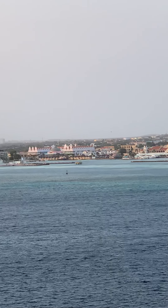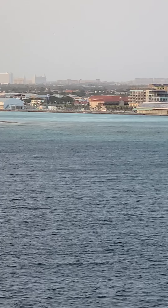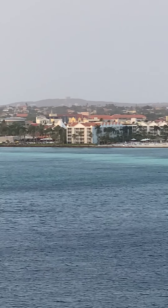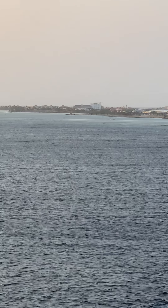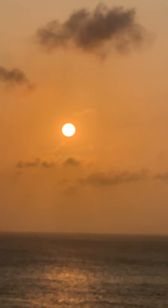Hope you all enjoy this. Thank you. One more beautiful picture of the sun to end the video. There it is. Beautiful. Beautiful. Beautiful. Thank you.